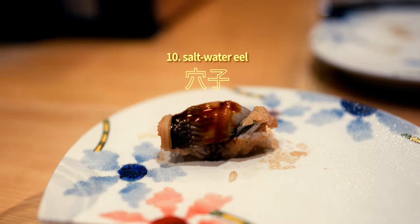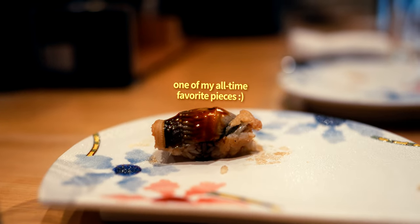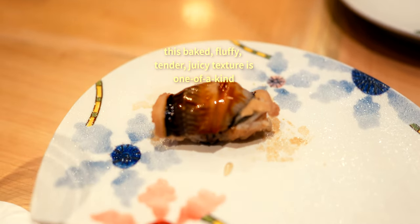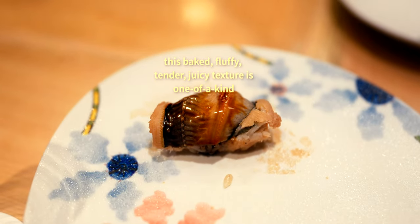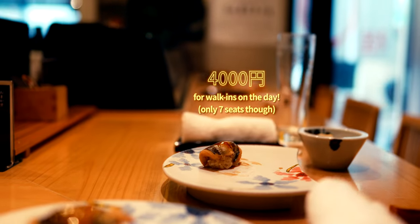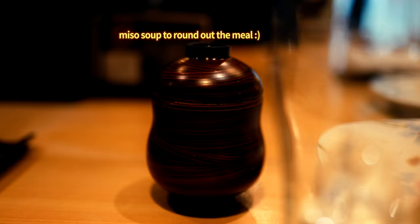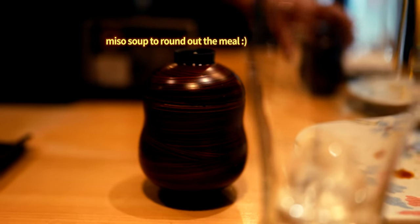One final note: if you're on a solo venture, or potentially with a plus one, and are flexible with your lunch plans, you could actually snag this omakase experience for a mere 4,000 yen. They offer this discounted walk-in price when their seven-seat counter isn't fully booked with prior reservations. What an absolute bargain for an impromptu sushi omakase lunch.